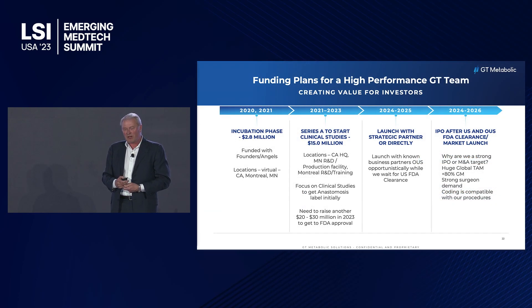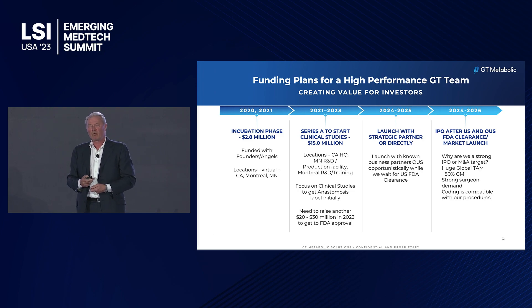On funding, we more or less self-funded for the first few years. We raised $15 million early last year, and we will be raising a $30 million round at the end of this year.